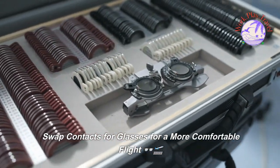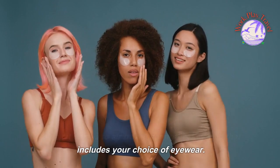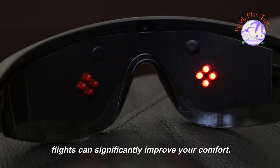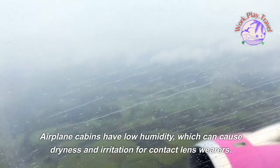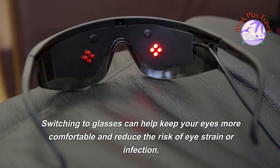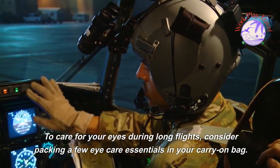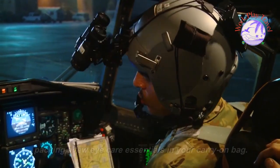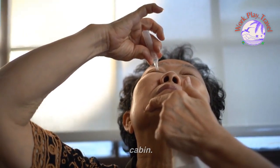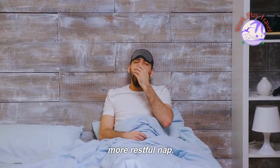Swap contacts for glasses for a more comfortable flight. When it comes to air travel, comfort is key, and that includes your choice of eyewear. Wearing glasses instead of contact lenses during flights can significantly improve your comfort, as airplane cabins have low humidity which can cause dryness and irritation for contact lens wearers. Consider packing eye care essentials in your carry-on bag, such as artificial tears or lubricating eye drops to relieve dryness. If you plan to sleep during your flight, an eye mask can provide extra comfort.